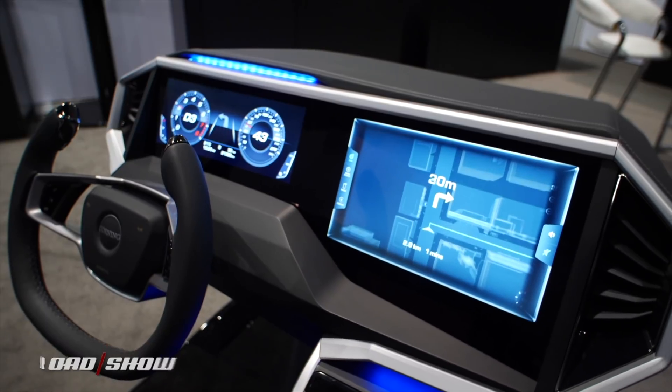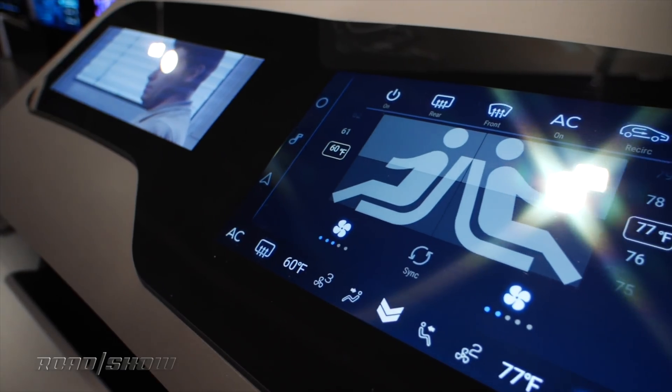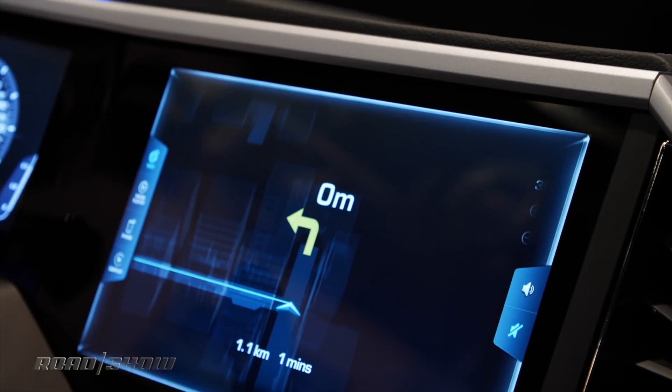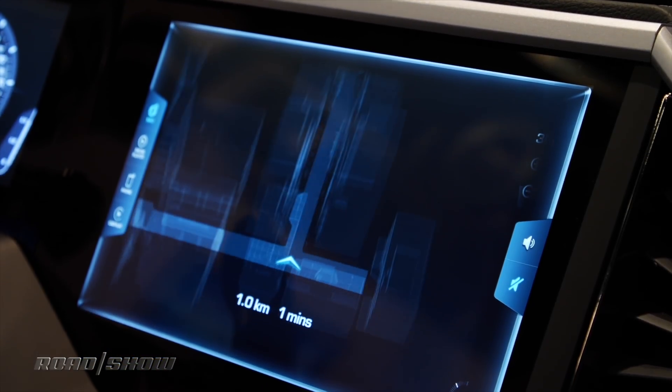The vehicles of tomorrow are going to have more and more screens in them, and what goes in front of those screens? Glass. And that means there's going to be more glass in tomorrow's cars. But you want to make sure that's safe glass, and that's why Corning, the company behind Gorilla Glass for Automotive, is announcing two new automotive grade glass formulas for interiors of cars.